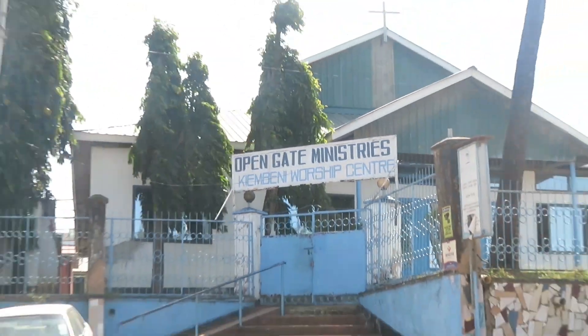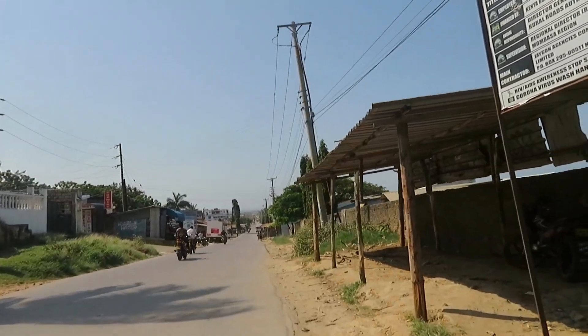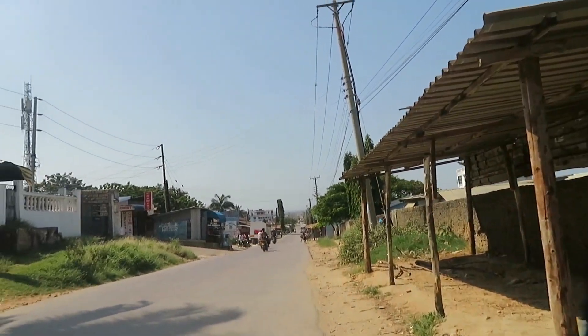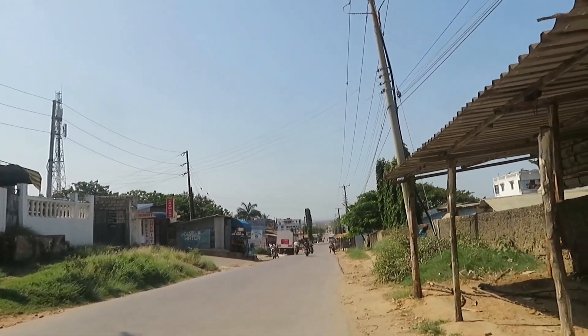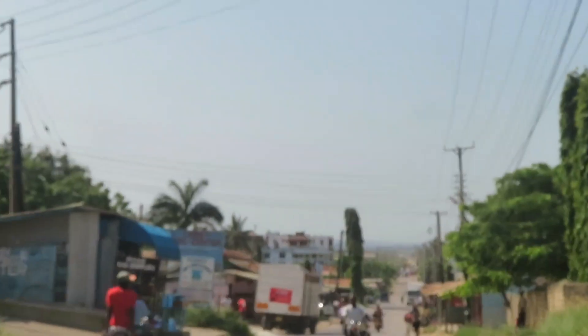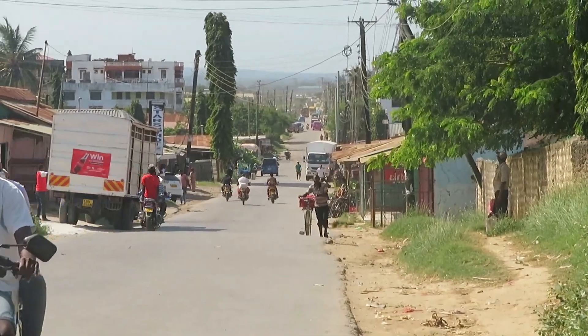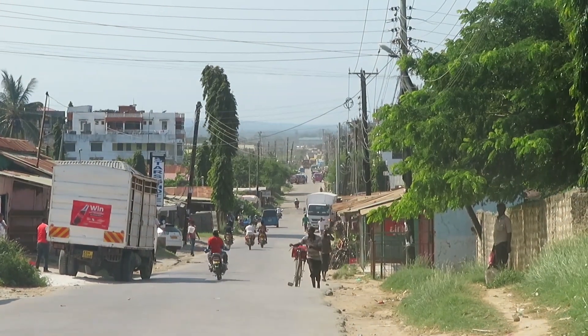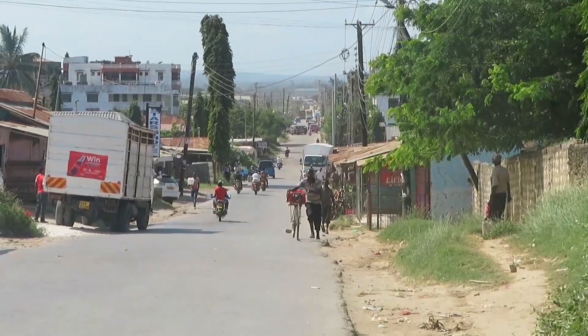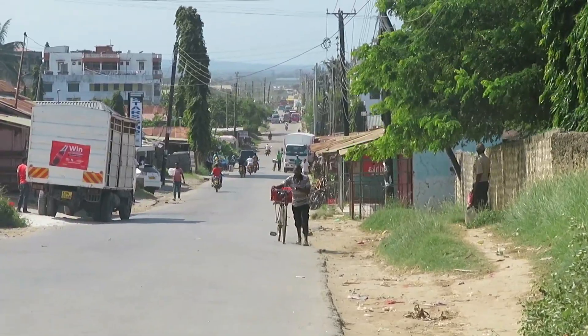This is one of the social amenities in Kiembeni — if you want somewhere to worship, this is one place you can come. Look at the stretch of the road — all of this road goes back to Kiembeni Mwisho. This is the Mombasa CBD to Bamburi-Kiembeni road.